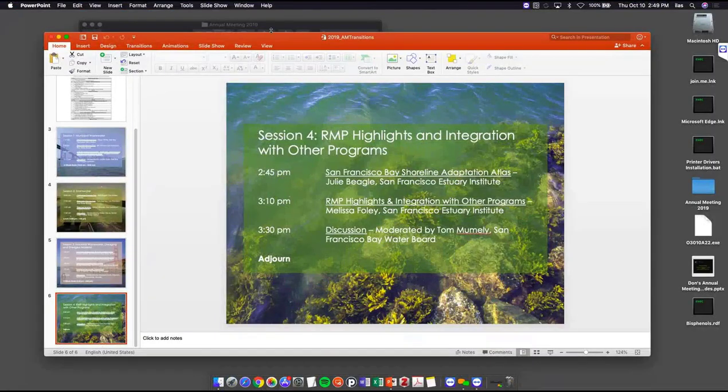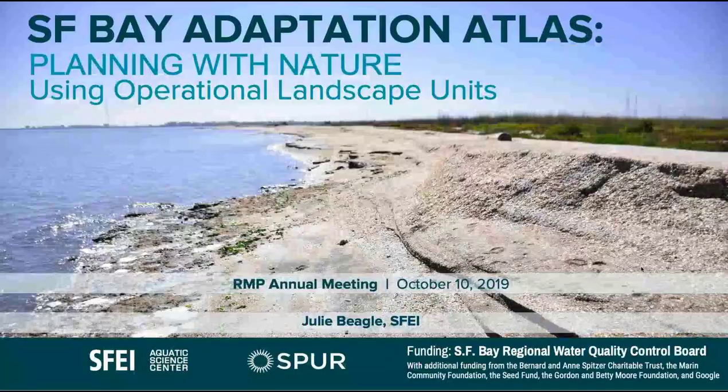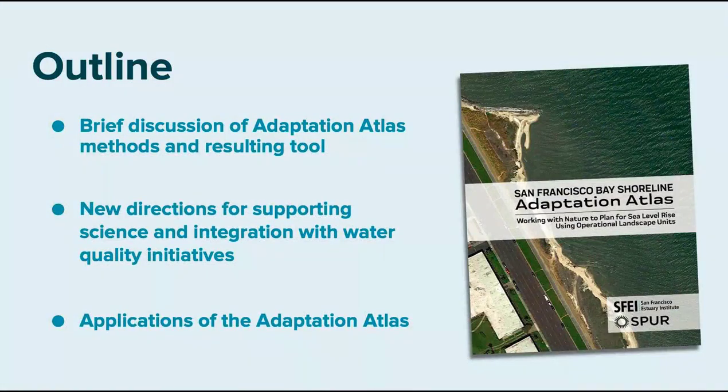She's an expert in both fluvial and tidal geomorphology, and she's both an environmental scientist and an environmental planner — go Bears, she got her masters from Cal. Thanks Tom. Thank you for hanging in there everybody. I'm so pleased to be here — I think it's my first RMP meeting and I'm really excited about this integration.